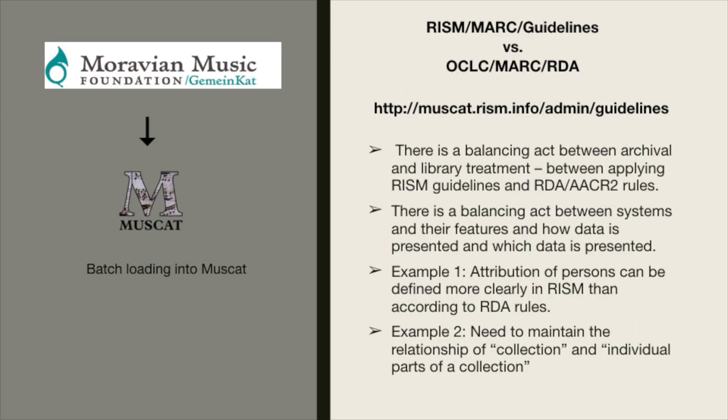I'd like to talk about some of the significant differences between RISM and OCLC MARC in its application. There is a balancing act between archival and library treatment, between applying RISM guidelines and RDA or AACR2 rules. There is also a balancing act between systems and their features in how data is presented and which data is presented. I'd like to give two examples: the first on attributions of persons, and secondly, the need to maintain the relationship of a collection and individual parts of a collection.